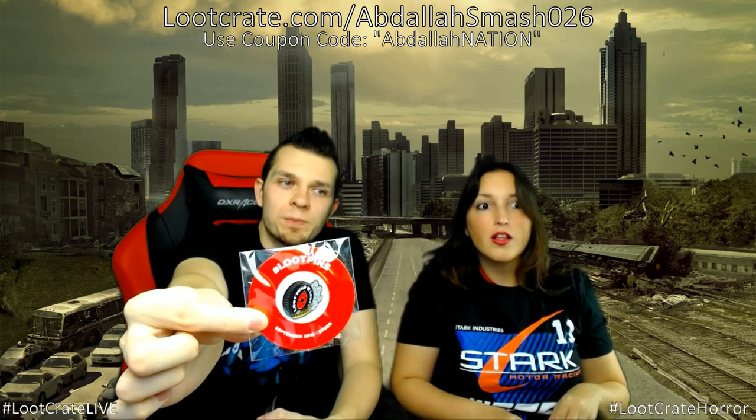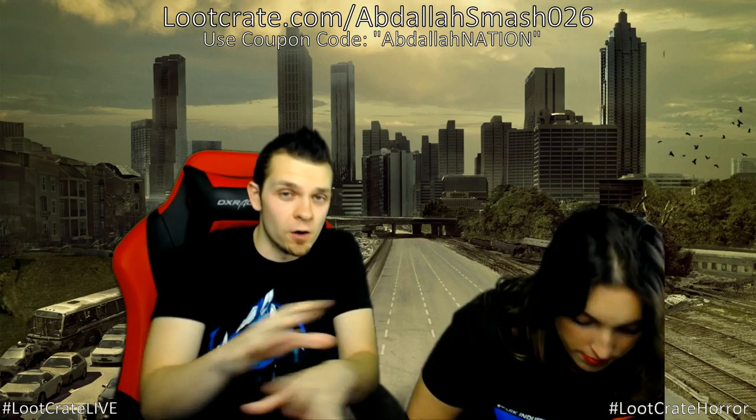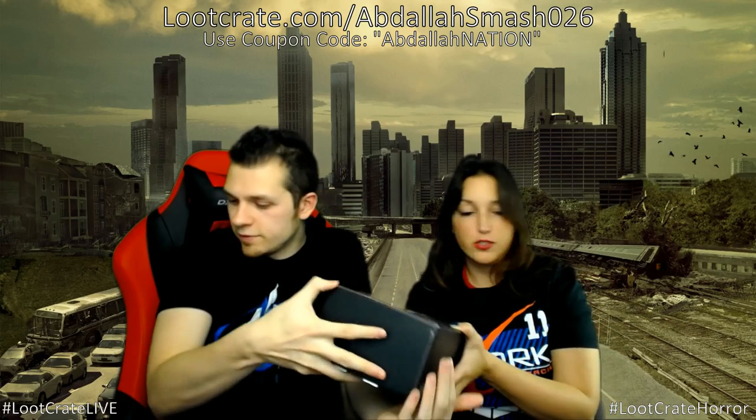You can use the coupon code 'AbdallahNation' for Loot Anime, Loot Wear, or any Loot Crate subscription to save a couple bucks. Last item from the Speed crate is the Loot Pin — it has a little tire on it for the Speed theme. Collect them all, put them on your shirt or backpack!